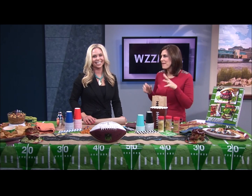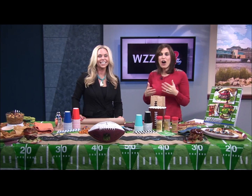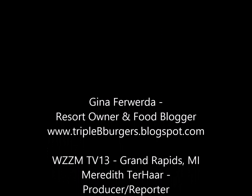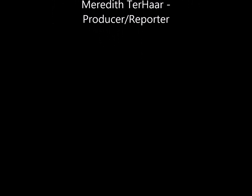Gina is just a wealth of amazing ideas. For many more ideas to get you pumped up for the big game, go to our blog — we'll create a link from our website, WZZM13.com.